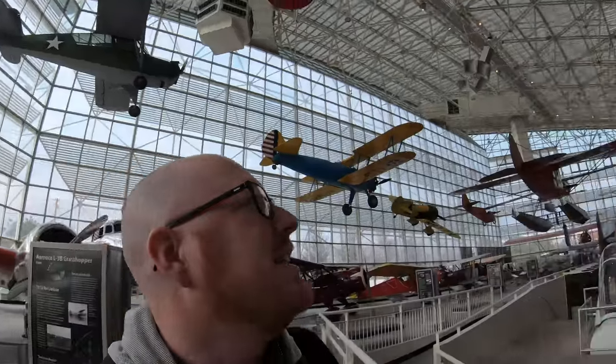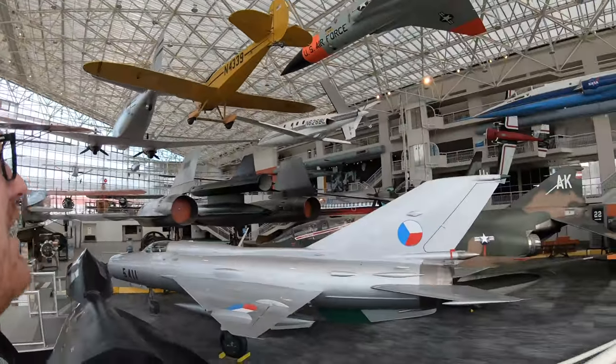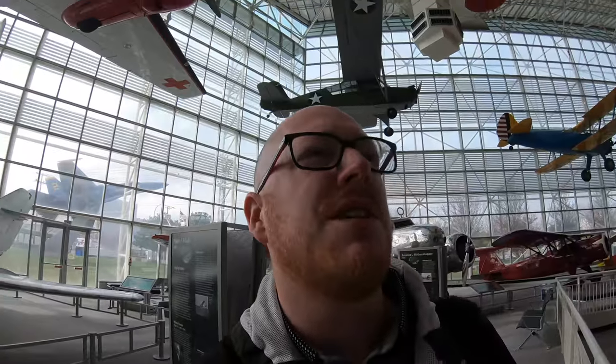It's such a mix as well — it's not just military stuff like a lot of museums are. There's loads of civil stuff, some of the really historic old planes. There's a 737 over there — the nose of a 737. I so need one of these things.